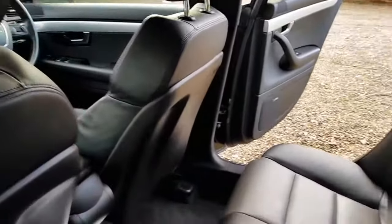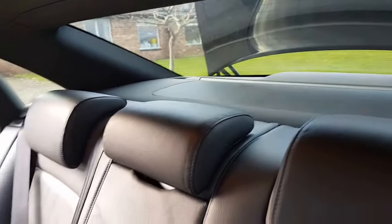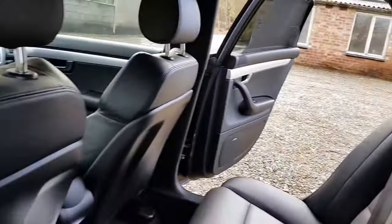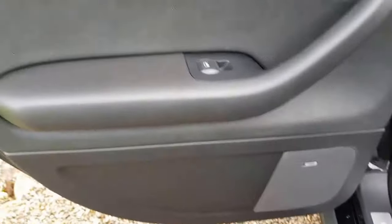It's in good condition — no scratches to the leather or wear and tear on the plastics. Rear blinds.